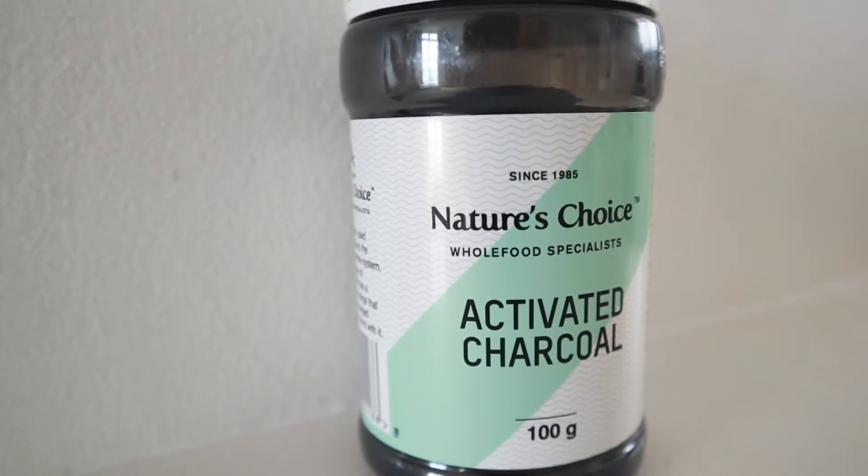Next up is a container of activated charcoal. Jason wanted to try this — apparently charcoal is good for everything. It was pretty cheap, around R17. You just mix it with water and drink it quickly and it helps with your tummy, skin, and digestive system. You do get charcoal pills, but I thought the powder might be digested quicker and have a better effect. Very inexpensive so we're going to try it out.